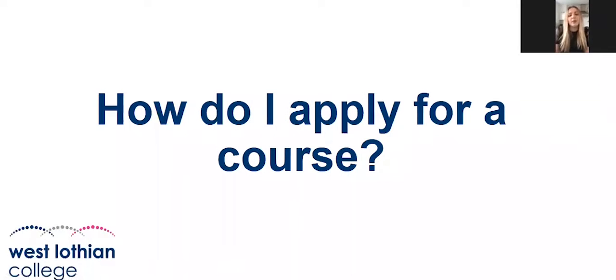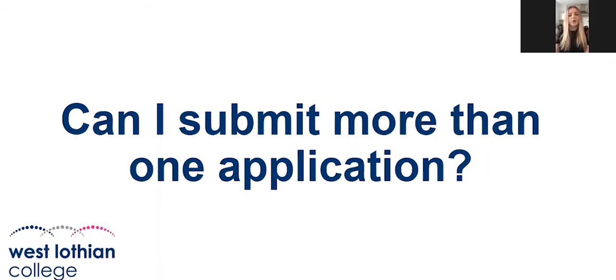I also answer inquiries in our inquiries mailbox. If you're wanting to apply for a course at West Lothian College, all you need to do is go on to the West Lothian College website, search the course you want to apply for, and it will give you all the information along with a link that says 'Apply Now', which will take you through the application process.